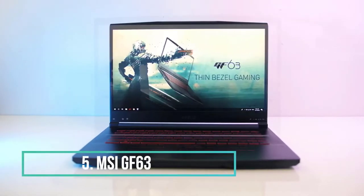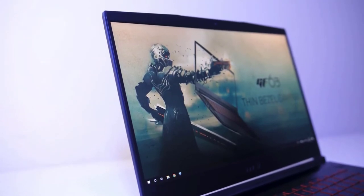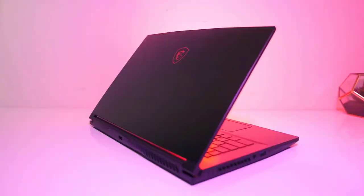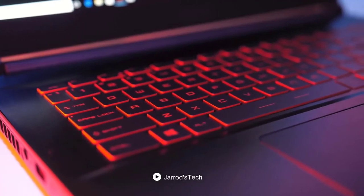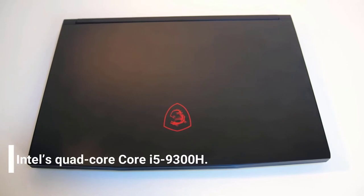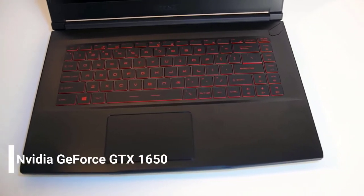At number five on this list, we have the MSI GF63, designed for casual gamers who don't want to spend too much on a gaming laptop. It is slim and thin with an aesthetic black and red design, and the gaming keyboard features red LED backlighting that gives it a pure gaming vibe. The MSI GF63 supports a classy display with thin bezels. The 15-inch notebook contains the fastest Intel quad-core 300H processor, with 8GB DDR4 RAM and a 512GB SSD.